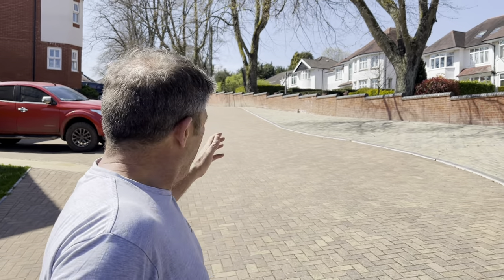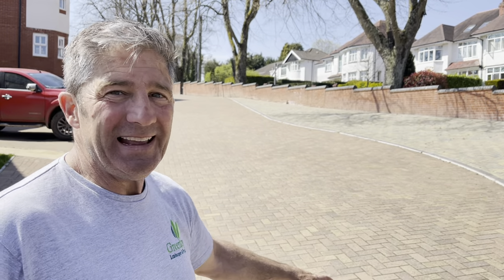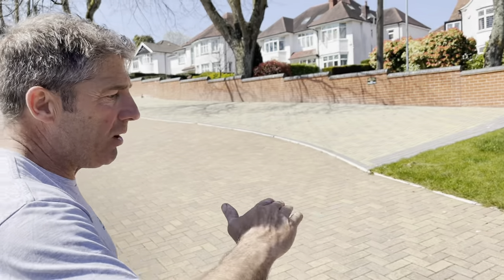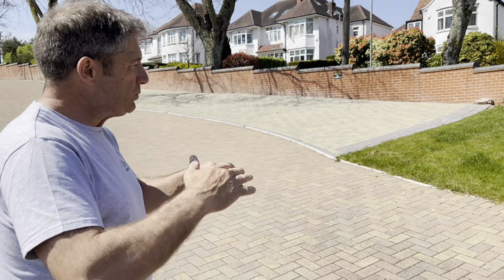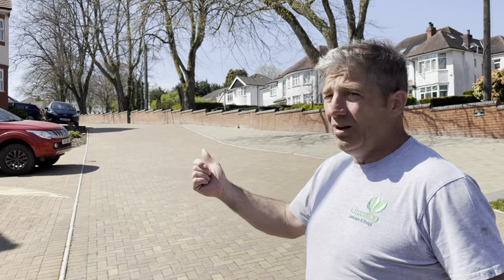Look at this block paving that the site has put in for these executive-style houses — it looks absolutely great. But what it actually wants is a sealer, because even now in the sunshine you can see where it's had some moss and algae building. The concrete blocks are basically porous — they suck all the dirt down, and that's what freezes. That's the freeze-thaw effect, and that's when it starts breaking the blocks. It wouldn't cost a lot to seal that — get your paving sealed today.